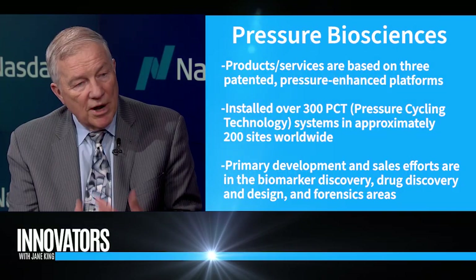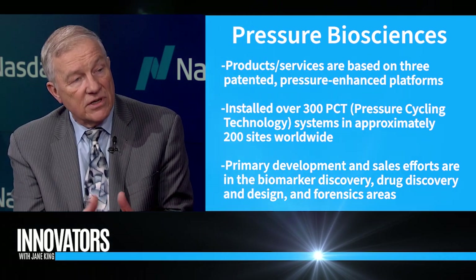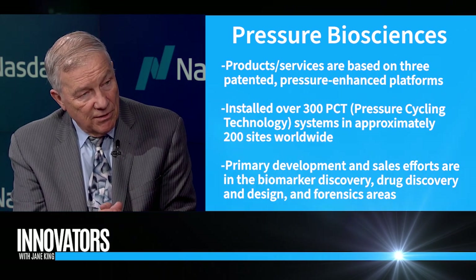It can do many of the things that a scientist can do in the lab, but it's very clean, very quick — you turn it on and you turn it off. We use pressures that go to like two or three times the pressure at the bottom of the Marianas Trench, the deepest part of the Pacific Rim. Everything has a pressure point — we can break open HIV and inactivate it at about 17,000 pounds per square inch.